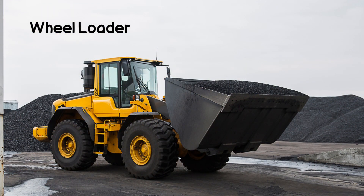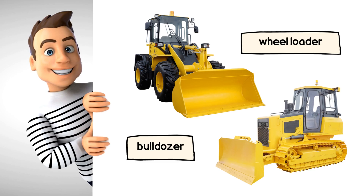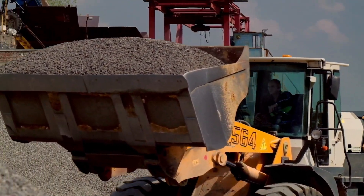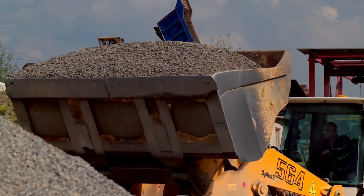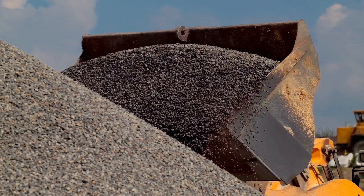Now, meet the Wheel Loader, a friend of the Bulldozer. Unlike the Bulldozer, which has a wide and flat blade, the Wheel Loader's bucket is more like a scoop. The Wheel Loader's primary purpose is to load and transport materials, while the Bulldozer is primarily used for pushing, leveling, and clearing land.